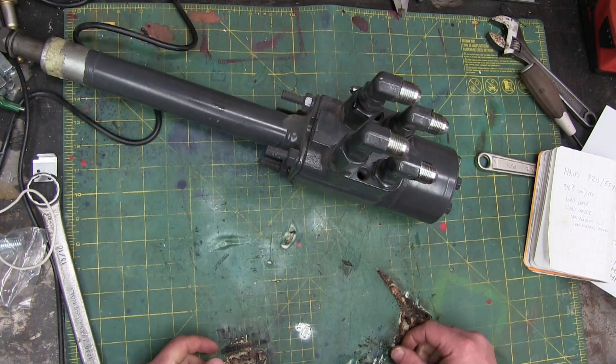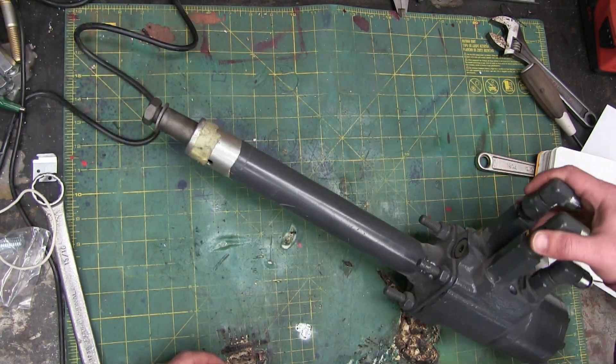Gentlemen! Welcome back to the shop. What do you make of that? Well, I'll give you a clue.